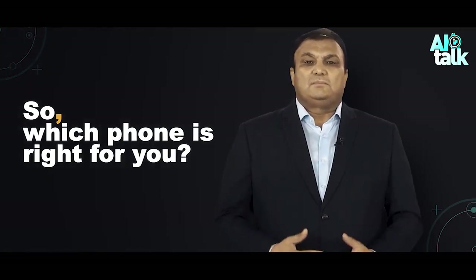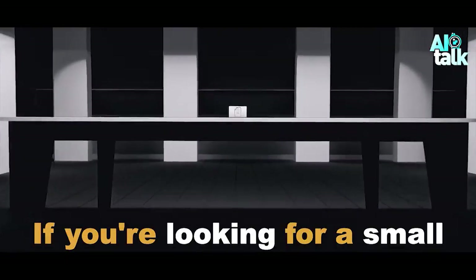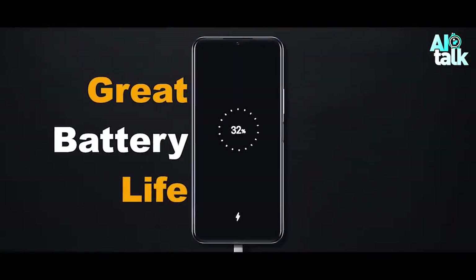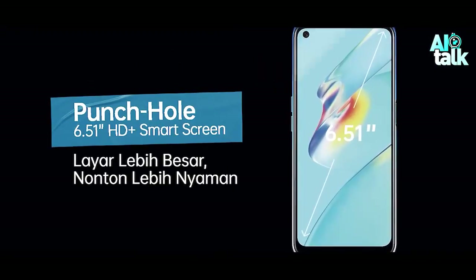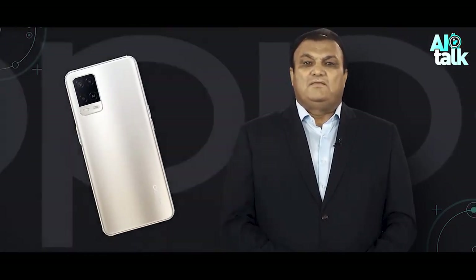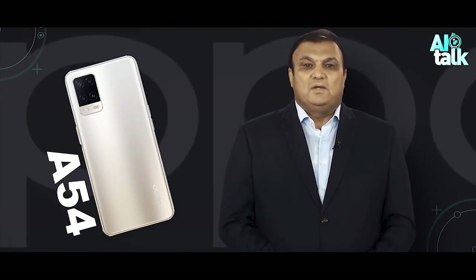So which phone is right for you? If you are looking for a small, lightweight phone with a great battery life, the Vivo Y21 is a great option. If you want a phone with a slightly larger display and better low-light camera performance, the Oppo A54 is a better choice. Thanks for watching my video.